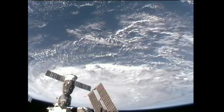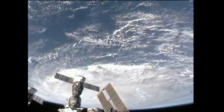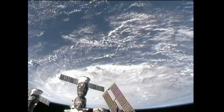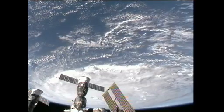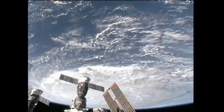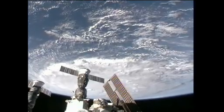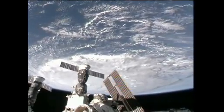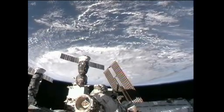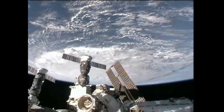These views were recorded at about 4:30 p.m. Central Time yesterday, and they show Hurricane Earl from an altitude of 218 statute miles as it is moving just to the northeast of Puerto Rico near the northern Antilles Islands. In the foreground we can see the Progress 37 resupply craft and the Soyuz TMA-18 spacecraft.